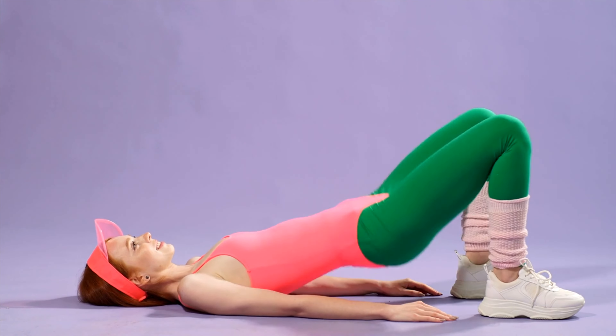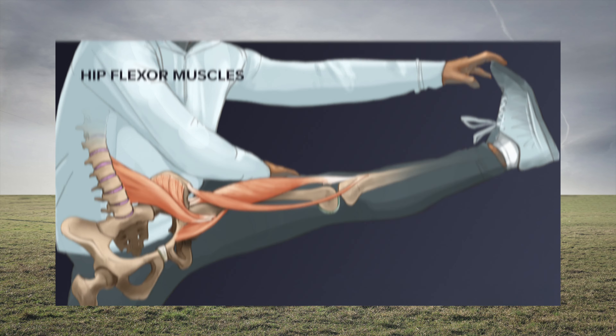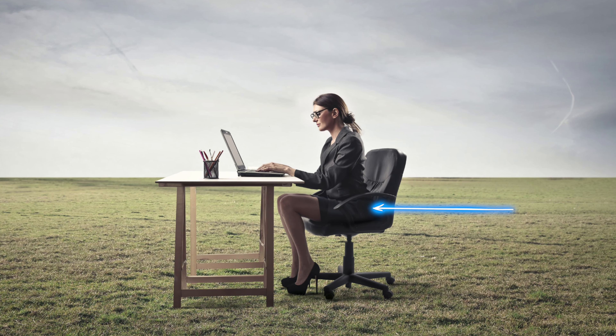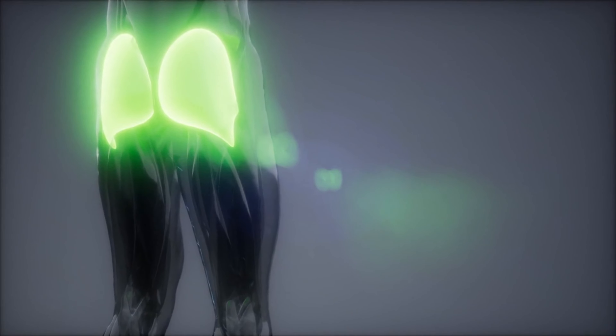Getting rounder glutes is a fitness goal many of us have, because our butts are most often flat or with an indecisive shape. In my opinion, that's because we sit way more than we should, which shortens our hip flexors. As a result, the butt has to compensate and push forward, and we lose muscle tone in that part of the body.